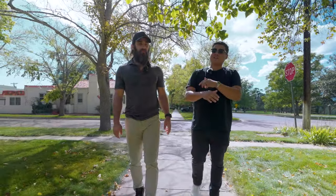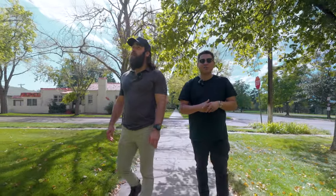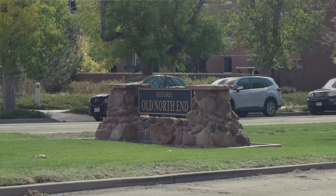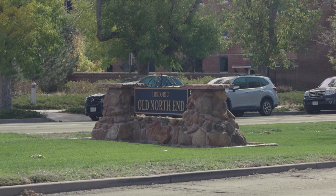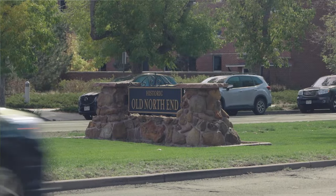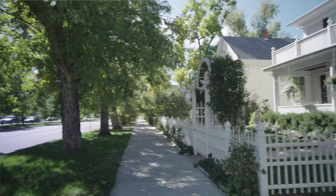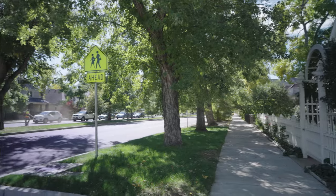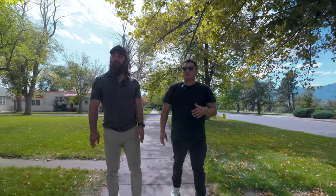Here we are in one of the most quintessential, charming, cute little neighborhoods surrounding downtown Colorado Springs. This is called Old North End. If you look around you can see why people love living in this area — it's beautiful here, with mature trees lining the sidewalks and roads, and old homes with all sorts of amazing character built in all sorts of different time periods.